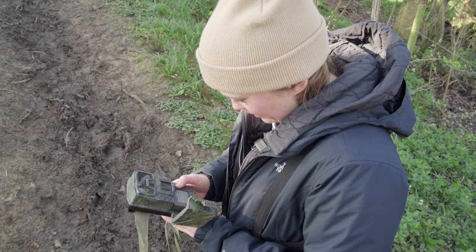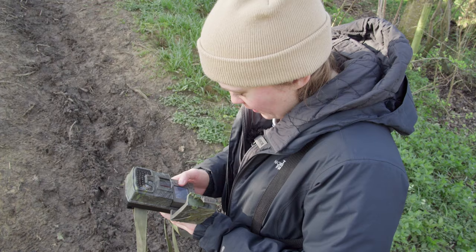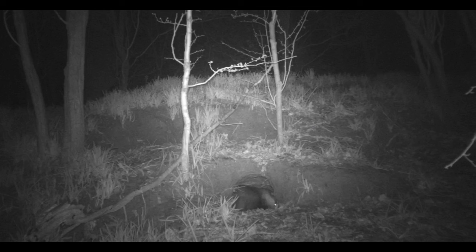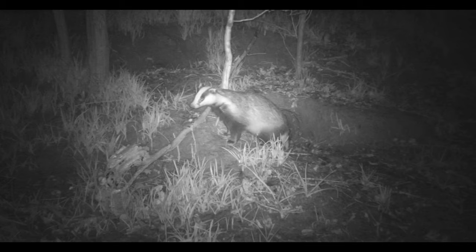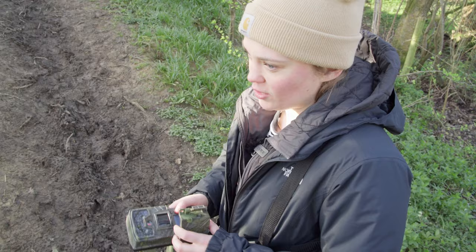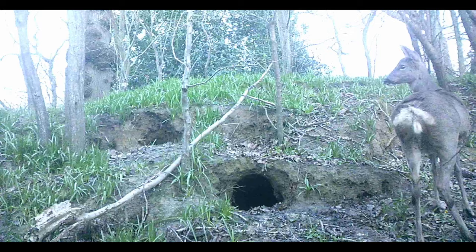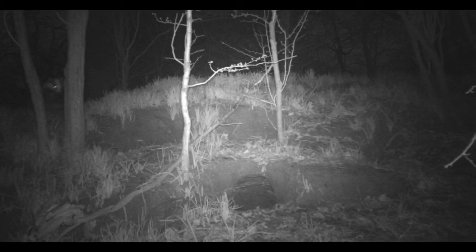Scrolling through the footage — there are loads, they were so active last night! One, two, three, four, five, six, seven, eight — eight clips from yesterday. It was so worth leaving it for an extra day. When we checked it yesterday there were maybe three or four, but to get almost double that in just one night just goes to show how active this set is, which is amazing. We'll definitely be coming back in the spring and summer keeping an eye on these guys. We also captured the hind of a hind — wildlife joke for you there.